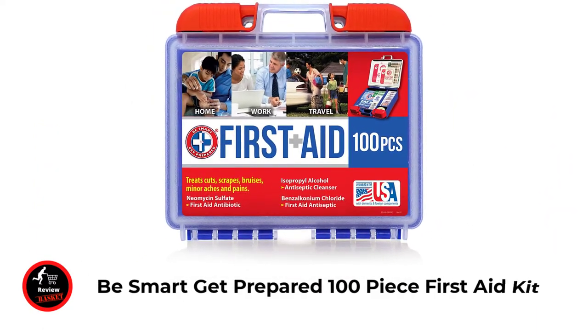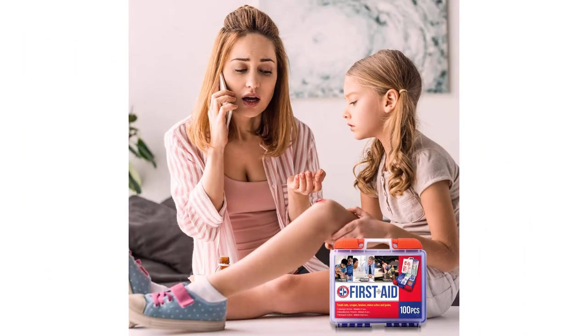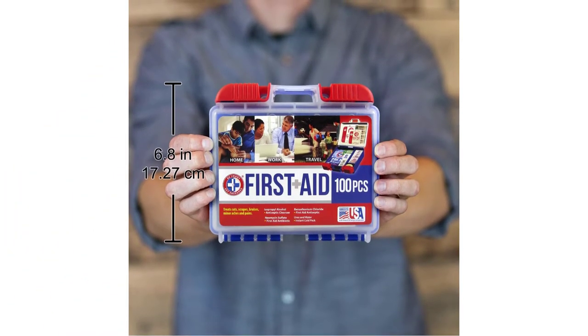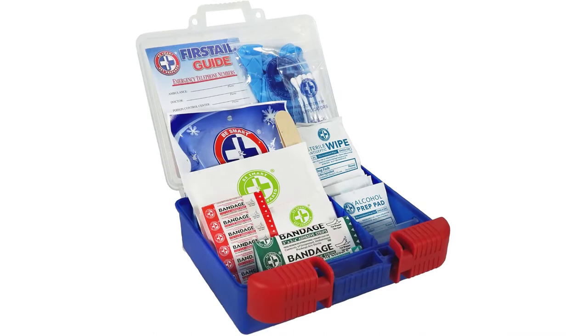This kit meets United States FDA regulatory standards as a medical device, ideal for most businesses and perfect for family use at home or travel. Manufactured by the number one leading manufacturer of first aid kits in the USA. 100 pieces of comprehensive first aid treatment products with fully organized interior compartments providing quick access. The rugged, sturdy, high-density plastic case is impact resistant with easy slide latches that securely lock into place.